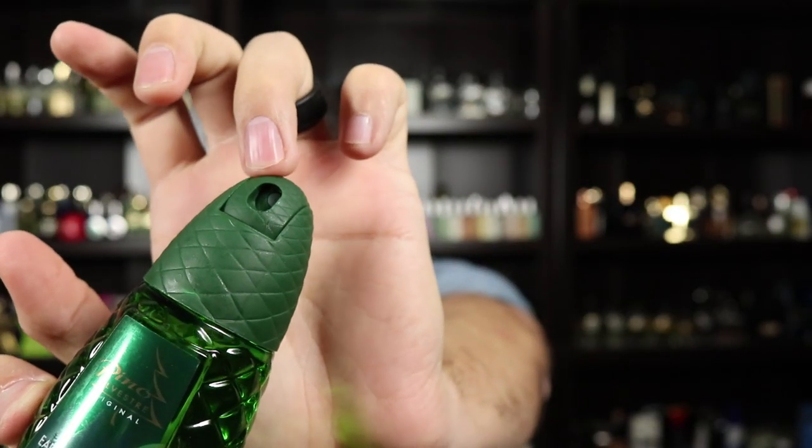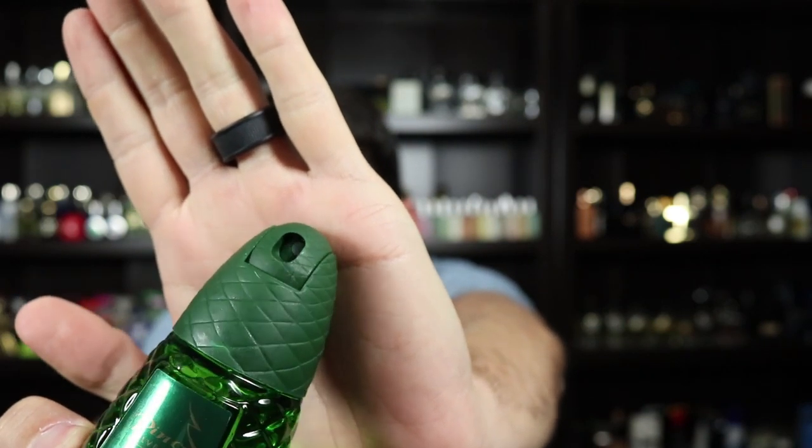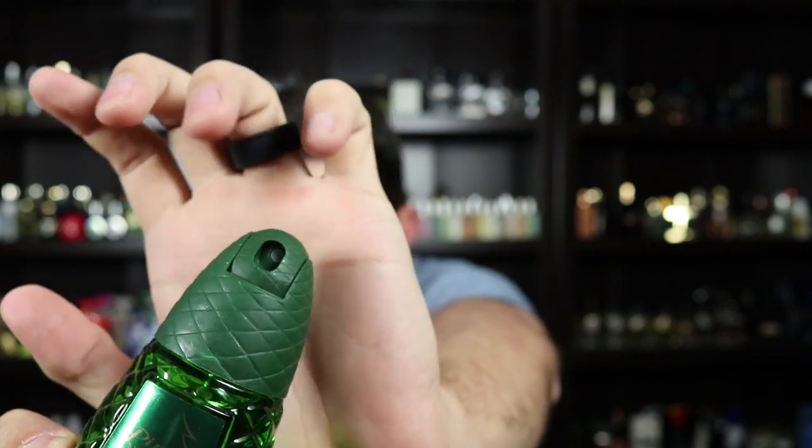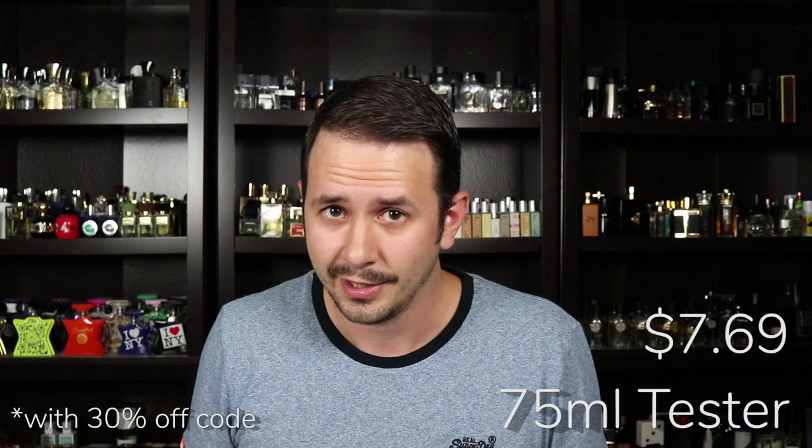So this is the atomizer — you press down on this and it sprays out. If you can see the nozzle there, it's not really lined up with the middle of the opening. What happens with this one and the other ones I have is when you spray it and give yourself three or four sprays, some of the mist will actually hit on the inside of the opening and then kind of drizzle down the front. Not really the highest quality of craftsmanship going into these bottles, but it's okay. I got this as a tester, 75 ml size, running $7.69 — super cheap.